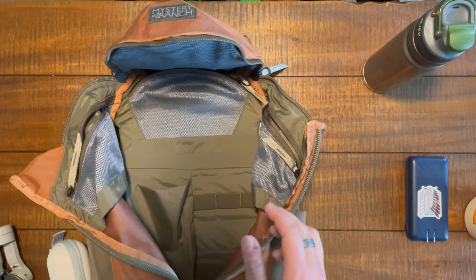On the back, we have a laptop compartment - subdivided, cushioned, and suspended. I've got a 14-inch laptop in there with no issue. Everything you could want in a little office bag.